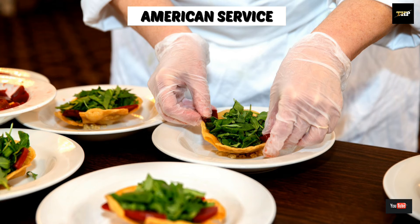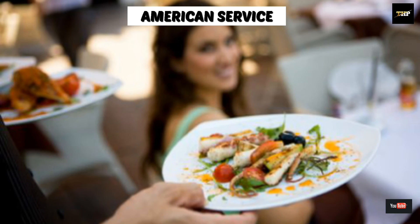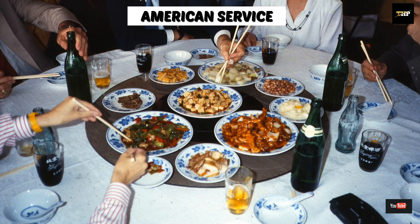Next one is American service. It is also known as plate or pre-plated service. In this service, the food is prepared and garnished from the kitchen and brought by the waiter to the guest from the right hand side.